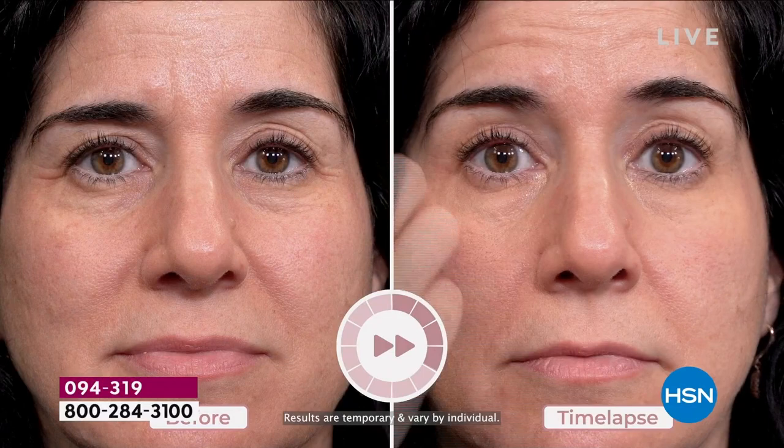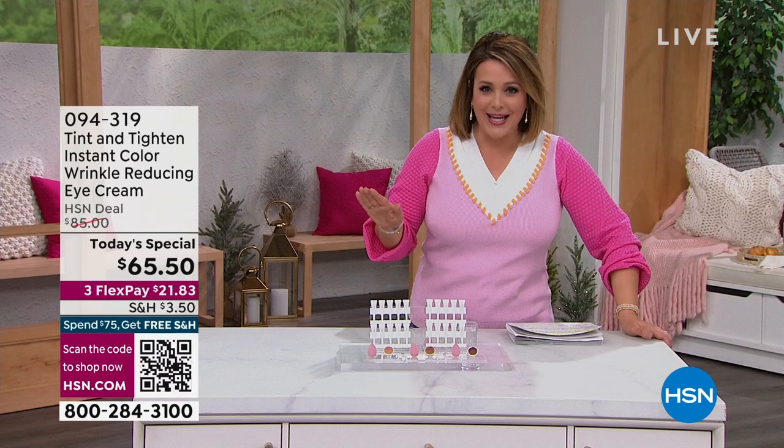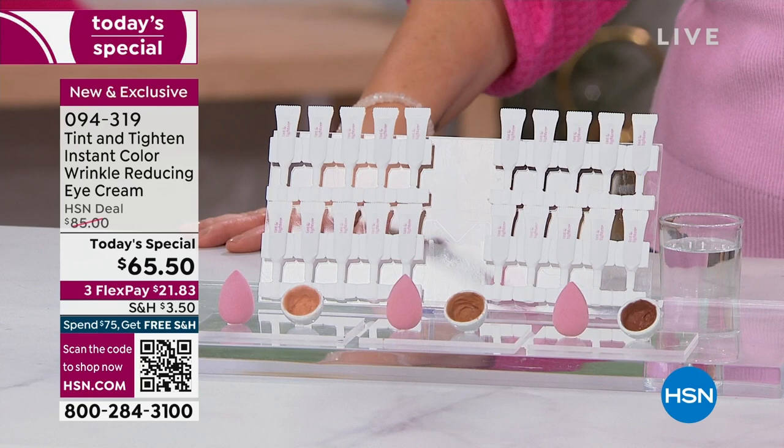Typically you have to choose — do you want something that's plumping, filling, and moisturizing, or something that's color correcting? Well, you don't have to choose anymore. This time-lapse shows that in just 10 minutes you can get up to eight hours of fresher, smoother-looking, more de-puffed eyes. Say goodbye to those bags for a good eight hours. This is a brand new launch at HSN.